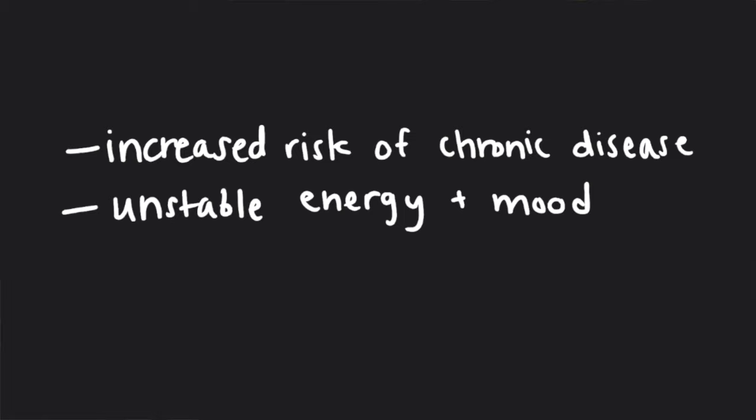In an ideal day, you might want to wake up burning fat, but then the second you eat breakfast you want to be switching to carbohydrates, meaning you're burning the food you've just eaten. This ability to switch between fats and carbs is really important for our overall health. When we are metabolically inflexible — meaning we cannot make that switch easily — we increase our risk of diabetes and chronic diseases, we're more likely to have unstable energy and mood, and it can cause us to put on excess weight.